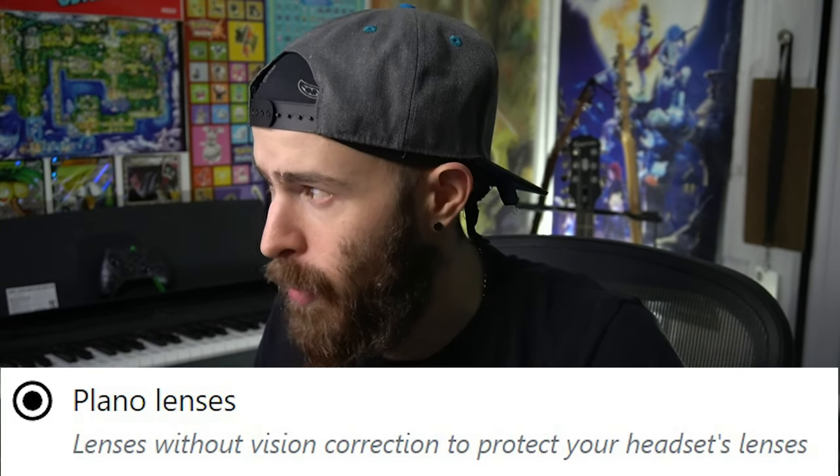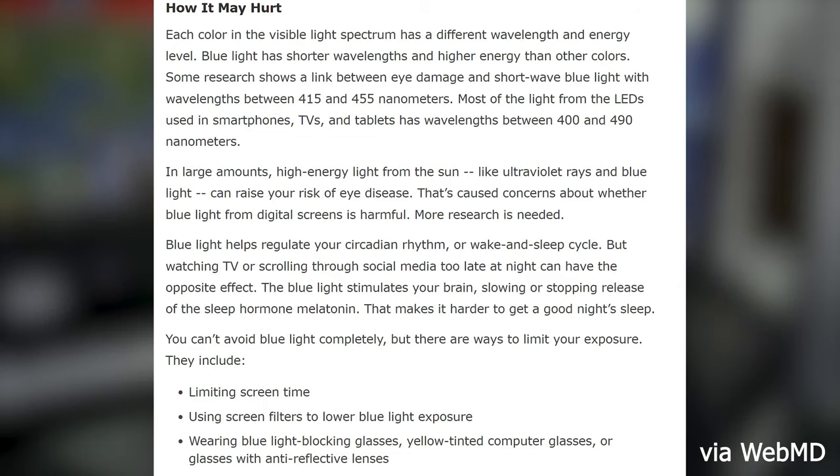This video is good not just for people who need prescription glasses but everybody, because you can get lenses that sit on top of your PSVR2 lens and add a protective barrier — so if you're going to scratch anything, it would be these first. You can also get just the blue light filtering without a prescription. These are called plano lenses — lenses without vision correction — to protect your headset's lenses. Blue light filtering basically reduces eye strain caused by blue light from screens.